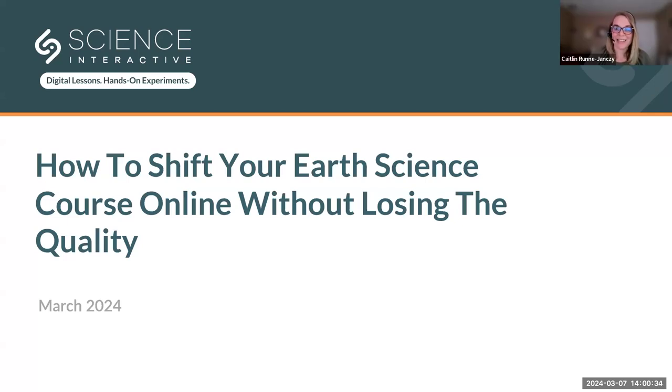Thank you everyone so much for joining us this afternoon. As folks are filing in, we are going to be launching a poll to kick us off, so feel free to answer and we will get started in a couple of minutes once everyone has had a chance to get in. We are going to close that poll in a moment, but thank you all so much for joining us. If you haven't had a chance, you can answer that poll, otherwise we will get the webinar started.